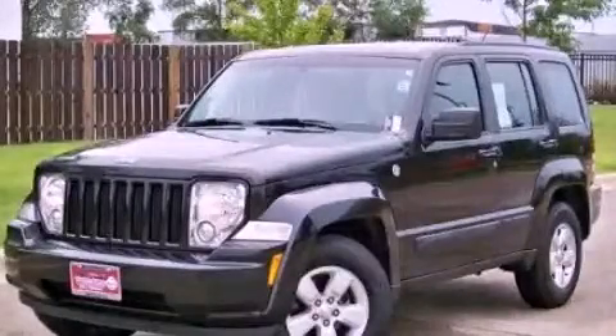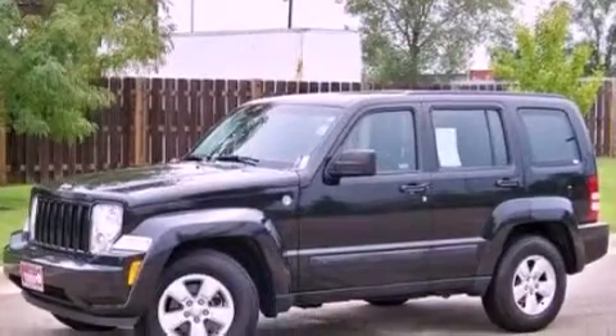This is a 2010 Jeep Liberty, a vehicle with safety, comfort, and space. It has a 3.7-liter six-cylinder engine and an automatic transmission.